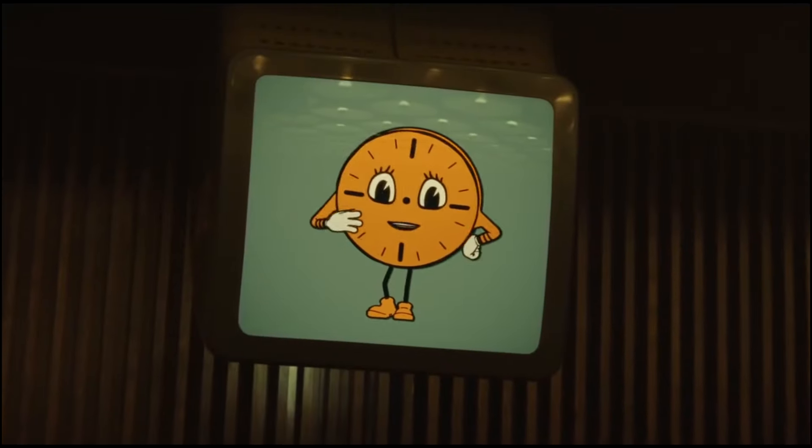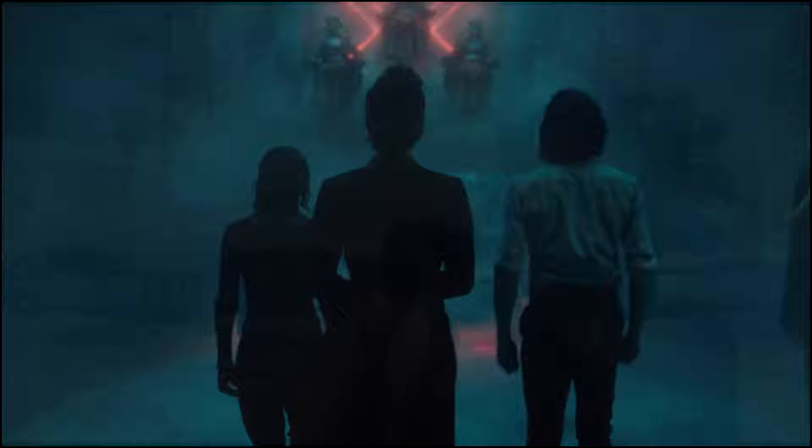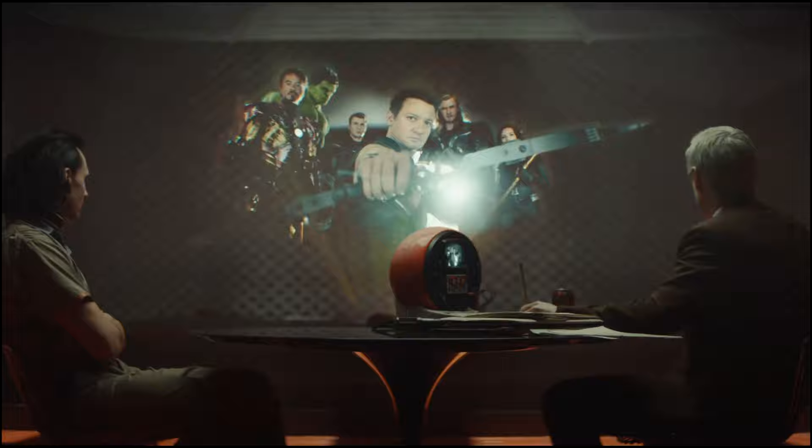Miss Minute is one of the most important characters in the Loki TV series, and we've heard previously that there were some very interesting and very radically different designs when it came to the character. We finally got a look at some of these, and believe me when I say, they're definitely different and some of them are definitely insane. Let's talk about them.